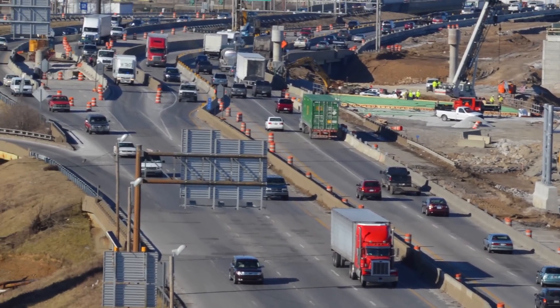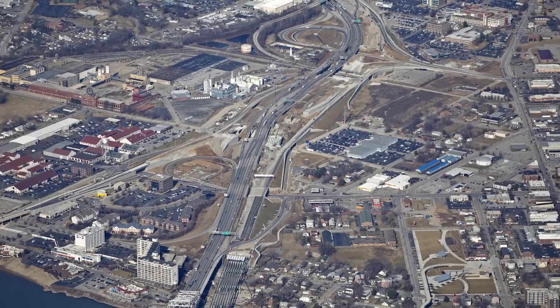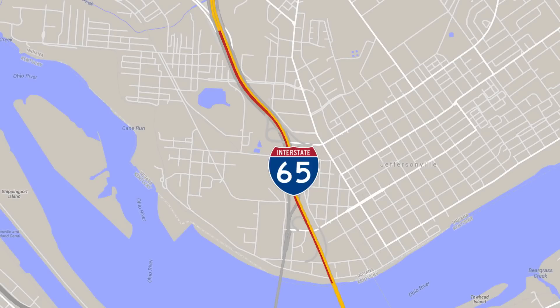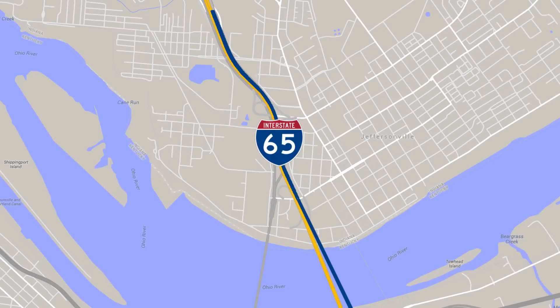During this stage of construction, I-65 is restricted to two lanes of traffic in each direction. The restrictions have been called the big squeeze and include a nearly 1.5 mile stretch of I-65. Traffic will shift as new lanes are built, but lane restrictions will remain in place until late 2016 when the project nears completion.